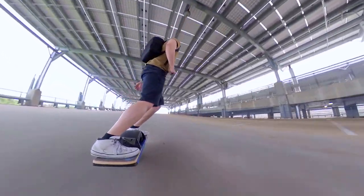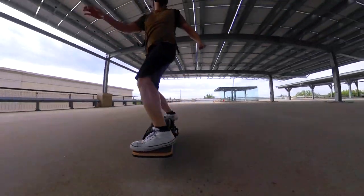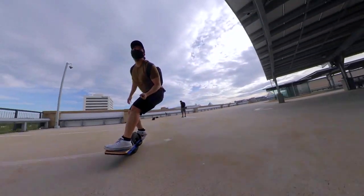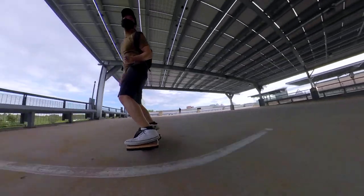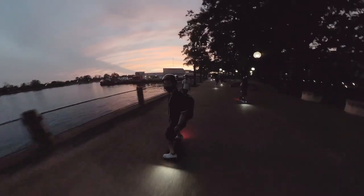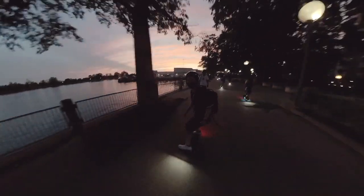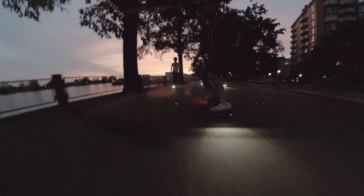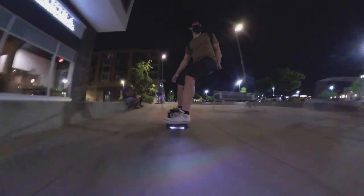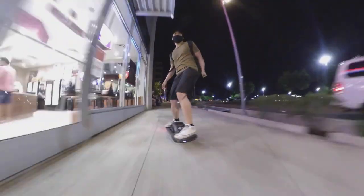The OneWheel is a lot more about the experience and the snowboard-carve-bike feeling you get. If you want to enjoy some extra speed on the XR, that's a personal choice you have to decide on. I've done group rides with people on Pints and XRs together and never once felt like the Pints were left behind — if anything, some of my friends on Pints actually rode faster than me at some points.